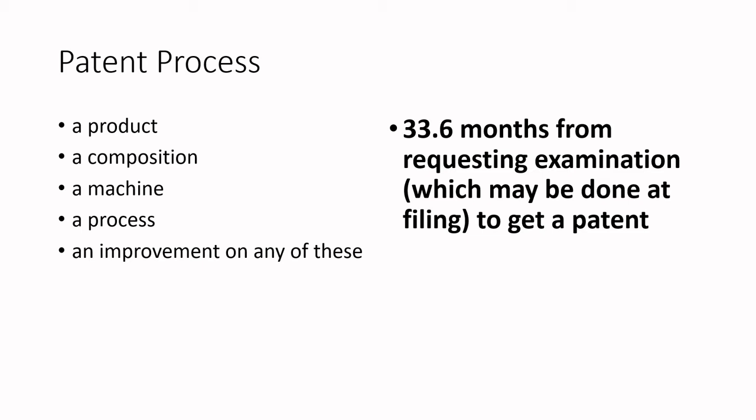When you're going about patenting, you have to think about products — compositions, machines, or processes — and the improvement on any of these in a way that's not apparent to someone with a similar background to your own. The big challenge is that in Canada, the Canadian Intellectual Property Office takes approximately 33.6 months from the time you want a patent examination. That examination timeframe is not the speed of business — that's almost three years. Business decisions need to be made in extremely timely fashion, and venture capital decisions in almost split-second decisions. 33.6 months for patent examination is very unrealistic.